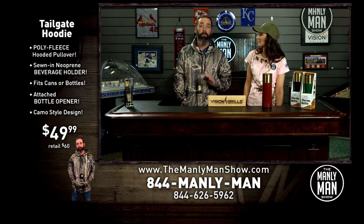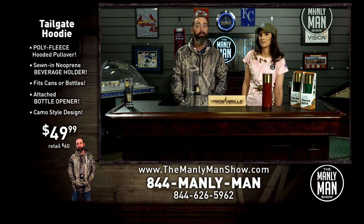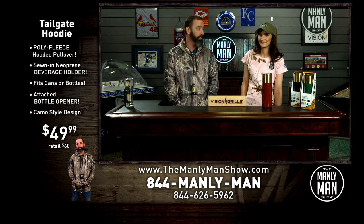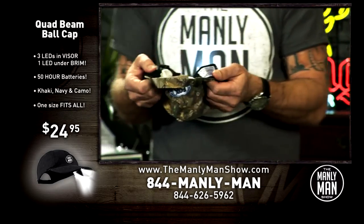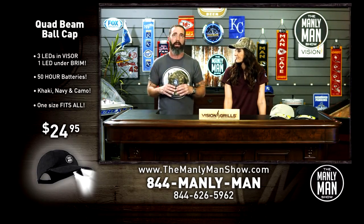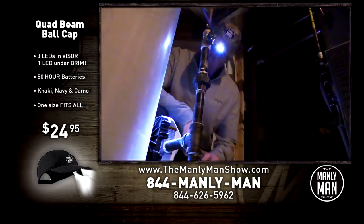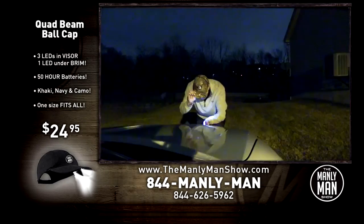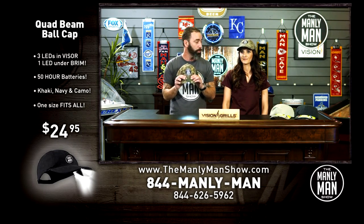This is a very cool, exclusive Manly Man product — it's the quad beam ball cap, only $24.95. The batteries last up to 50 hours, and there are two batteries so you've always got a backup. Put it on and go barbecue at night, walk the dog, or find the dog — you've got quad lights and you will find your dog pretty much anywhere. Again, exclusive to The Manly Man Show, $24.95.